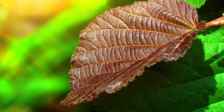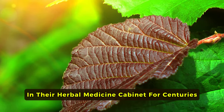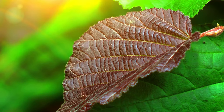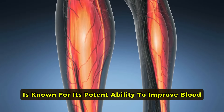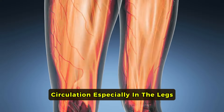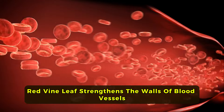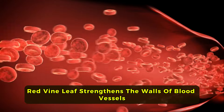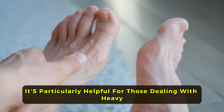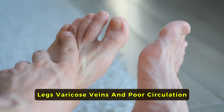Red Vine Leaf. Here's a little secret that old doctors have kept in their herbal medicine cabinet for centuries — Red Vine Leaf. This herb is known for its potent ability to improve blood circulation, especially in the legs. Rich in flavonoids and antioxidants, red vine leaf strengthens the walls of blood vessels, reducing swelling and discomfort. It's particularly helpful for those dealing with heavy legs, varicose veins, and poor circulation.